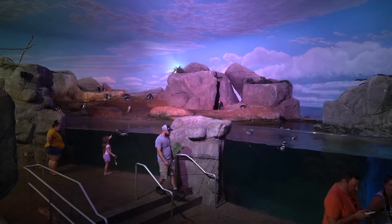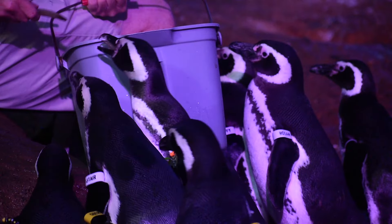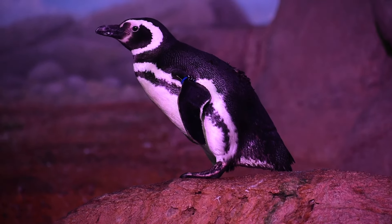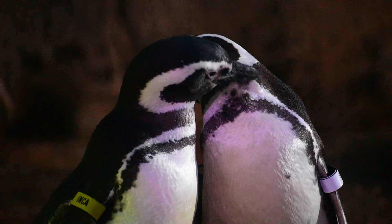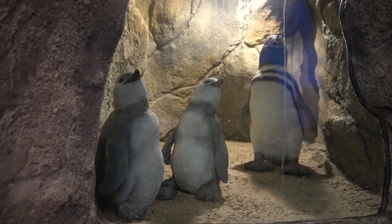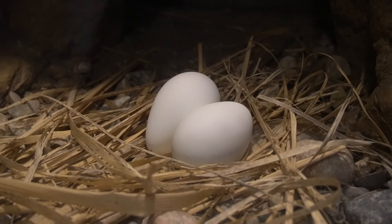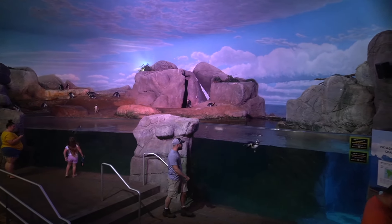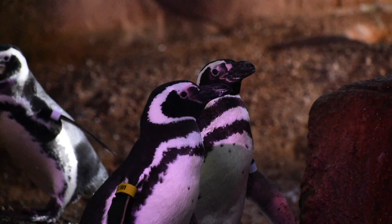My favorite part — well, everyone's favorite part — is the penguin habitat. And not entirely because of the animals themselves. Like the Michigan Streams exhibit, the educational display is more than just a bunch of words. This demonstrates how these penguins raise their young in burrows. Even though they're just models, the only other way you're really going to see this is behind the scenes. I also love that it's open-topped for clear viewing, so you get that fishy smell in your nostrils and it lets you hear their songs.